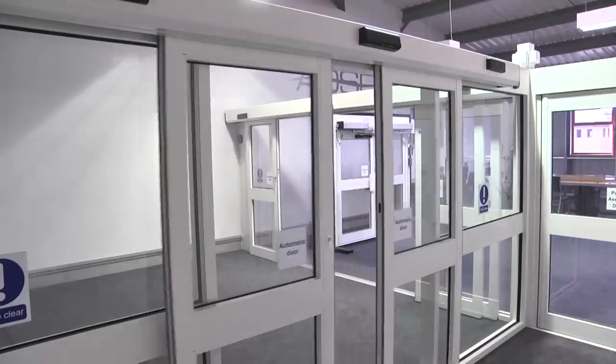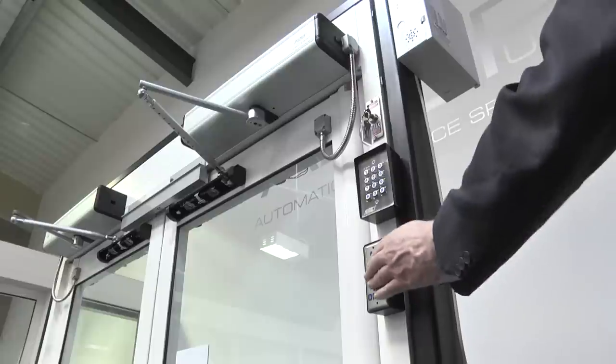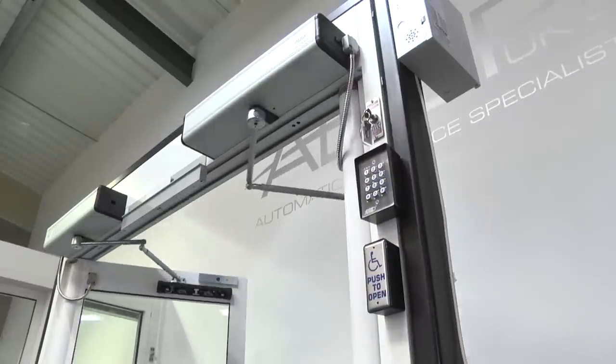From auto swing and sliding door operators to activation and safety sensors, access control and all related products, including Erica and Ditec spare parts, you'll find it all in a couple of clicks.